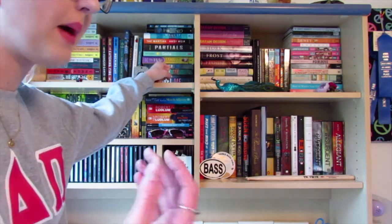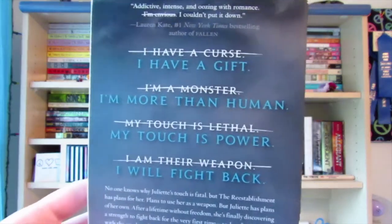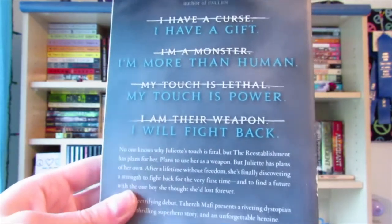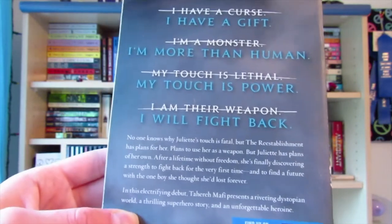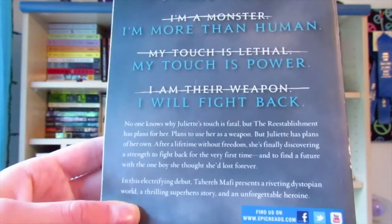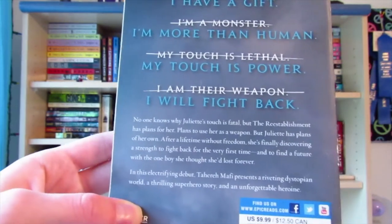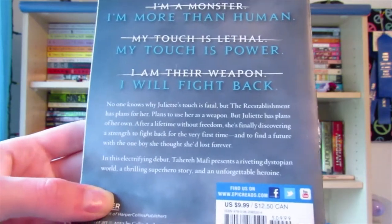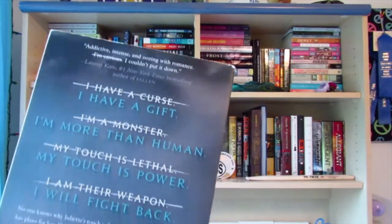A series I really recommend is the Shatter Me series. It's about a girl who has powers where she can't touch people without hurting or killing them. The book reads: 'I have a curse, I have a gift, I'm a monster, I'm more than human, my touch is evil, my touch is power, I am their weapon, I will fight back.' No one knows why Juliet's touch is fatal, but the Re-establishment has plans to use her as a weapon — but Juliet has plans of her own. After a lifetime without freedom, she's discovering the strength to fight back and find a future with the one boy she thought she'd lost forever. Tahereh Mafi presents a riveting dystopian, superhero story.